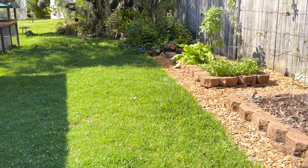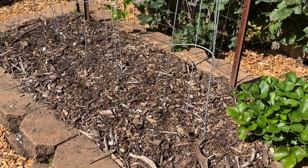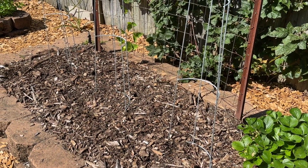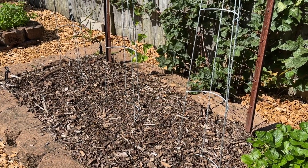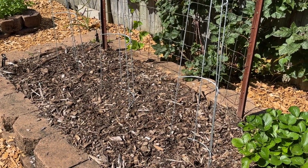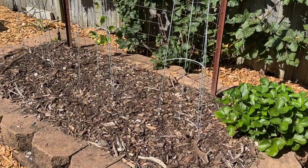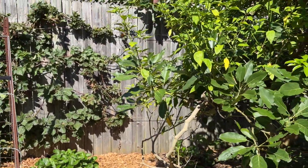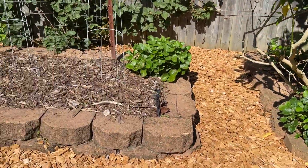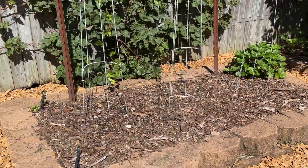In the potato bed — the bed that I picked the potatoes from recently — I've planted just, I think it was Grosse Lisse tomato seeds. I'm not sure how you pronounce that: Grosse Lisse, G-R-O-S-S-E space L-I-S-S-E I think it is. I've put seeds in there because trying to grow something underground like potatoes — with the avocado tree roots that go all through that bed — is not fun to dig out. So I'll try and see if the tomatoes will go better, growing above ground. Hopefully get a decent crop of tomatoes out of them.